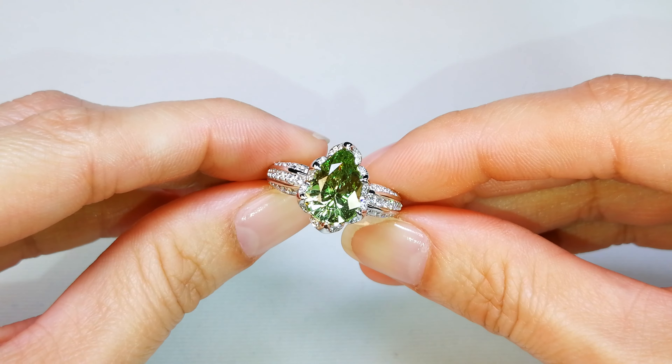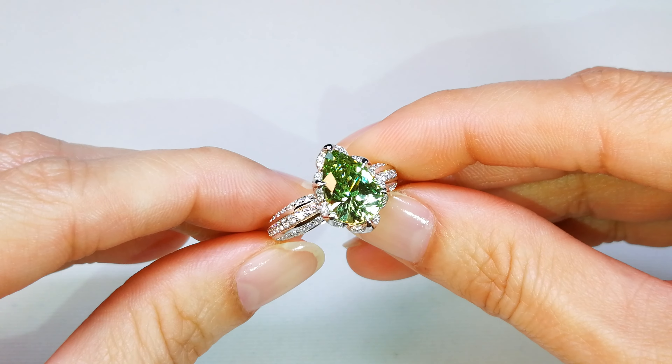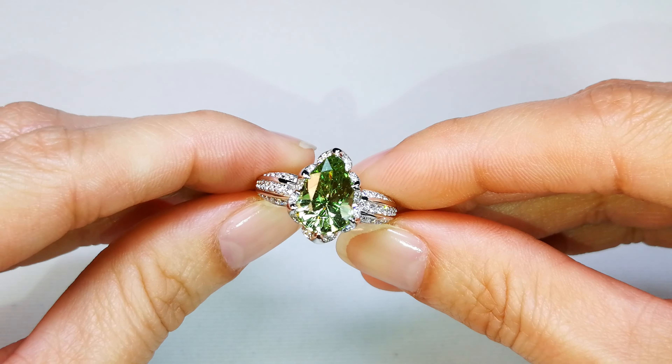Electric green. Look at the neon intensity in that tsavorite — you've got that rich, vibrant green coming out of the stone.